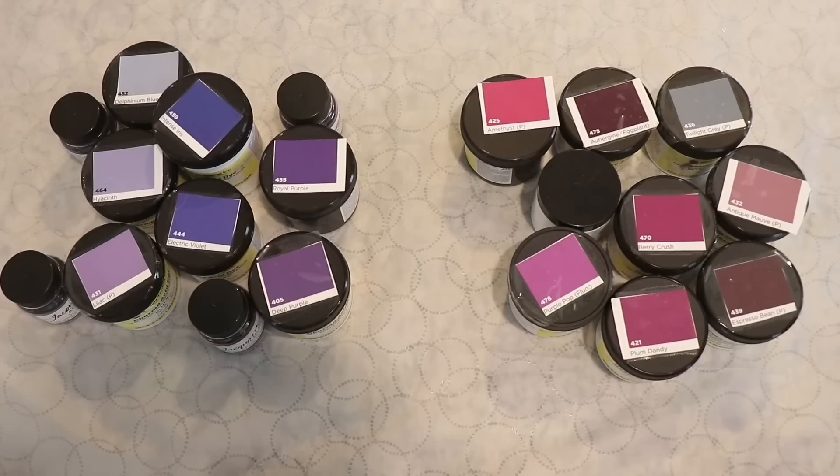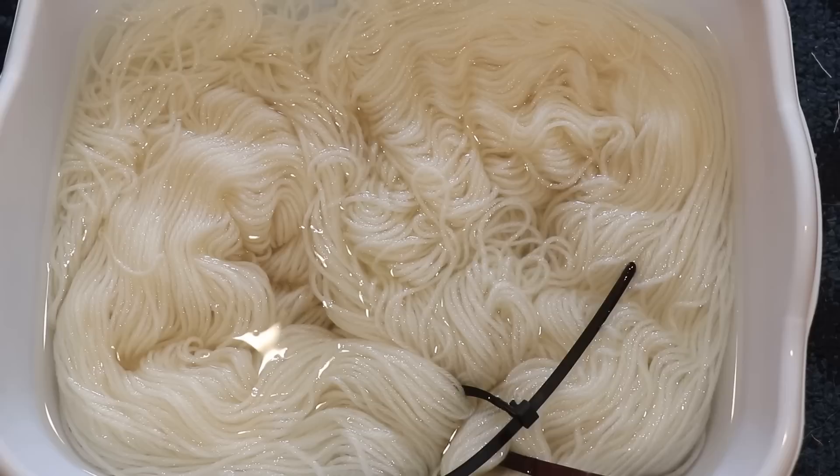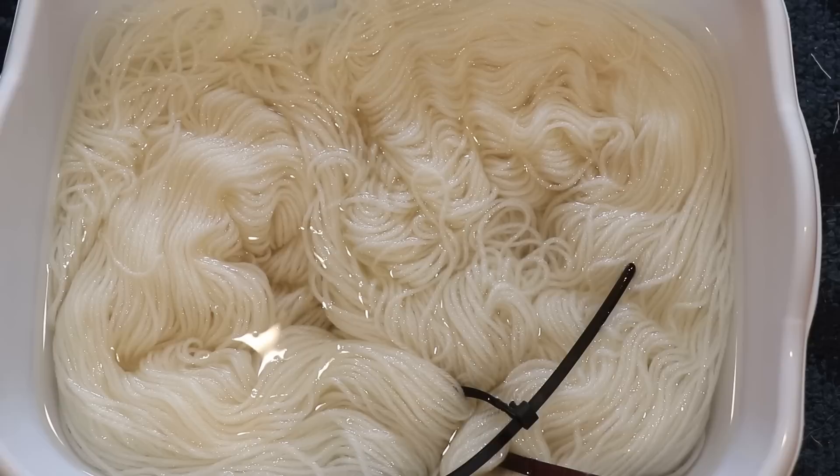Since these are commercial dyes, all of the tools and equipment that I am using are dedicated for dyeing yarn and are never used for food. I pre-soaked 200 grams of Knit Picks Bare Swish DK for about an hour or so in just some plain tap water at room temperature. This yarn is 100% superwash merino and takes up color really, really beautifully.